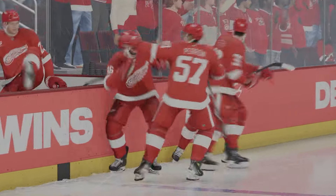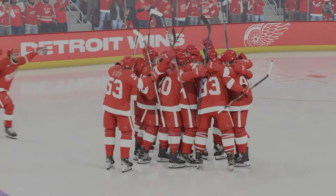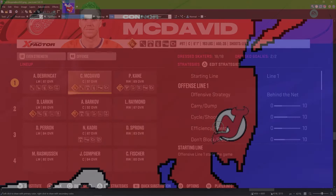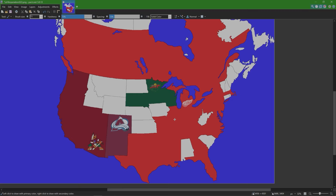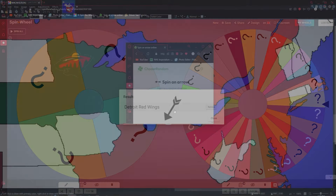Patrick Kane with an overtime winner and the Red Wings survive! From the New Jersey Devils, Connor McDavid is now a Detroit Red Wing. Back at the map — the Devils got eliminated by the Red Wings and now Detroit owns basically all of America and Canada. New Jersey is out — four teams to go.